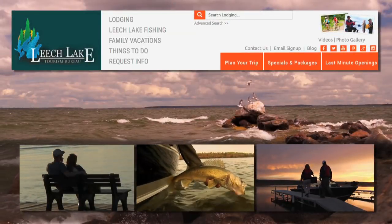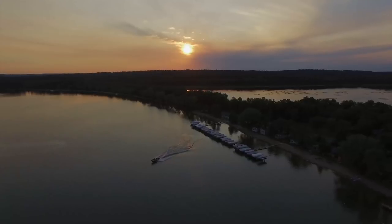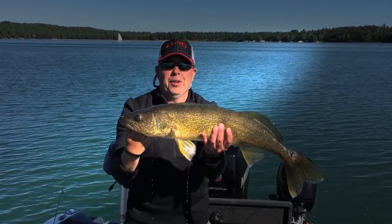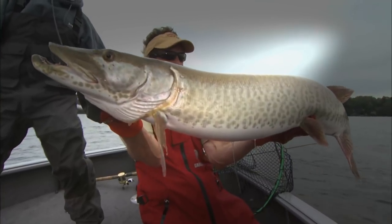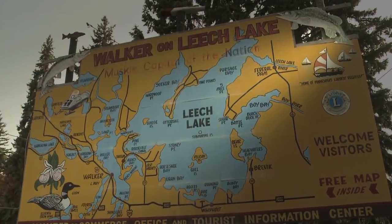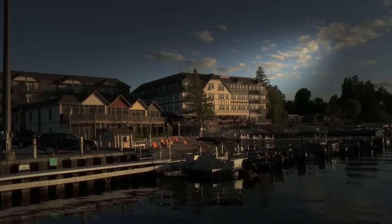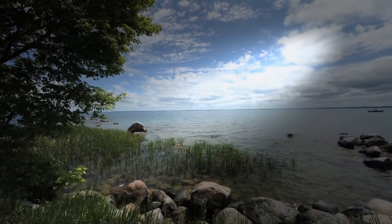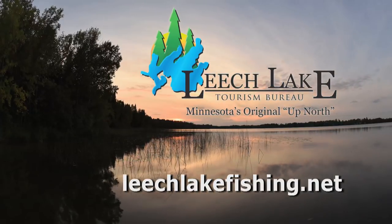Looking for the perfect fishing vacation? Leech Lake, Minnesota. There's over 112,000 acres of water to explore, with fantastic walleye, bass, pike, panfish, and trophy muskies. The fishing opportunities are endless. Leech Lake has it all — with over 30 resorts, lodges, campgrounds, and hotels lining its pristine shores. Plan your trip. It's Minnesota's original up-north vacation destination.